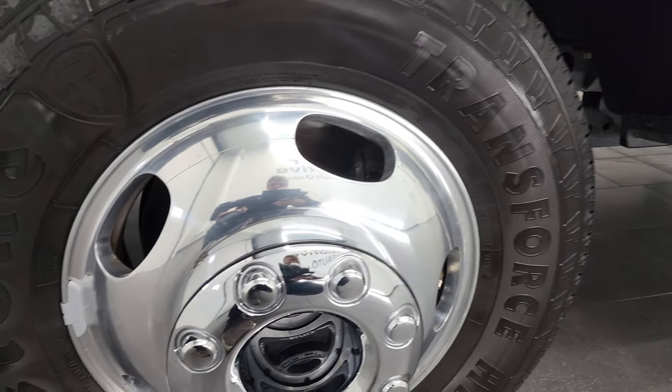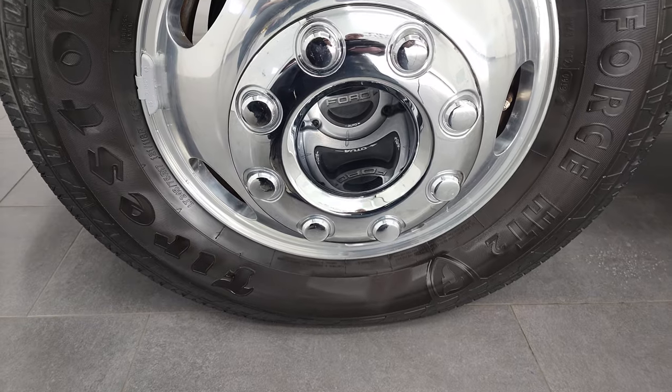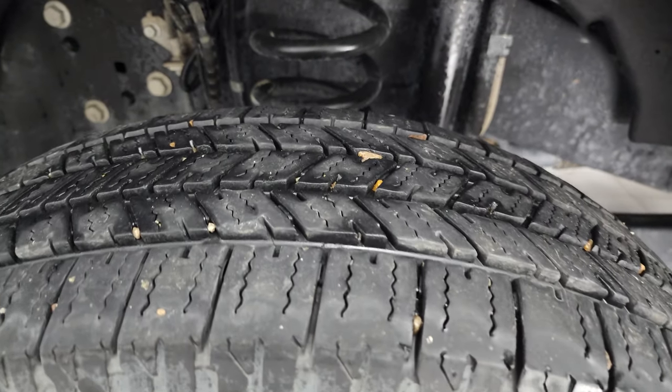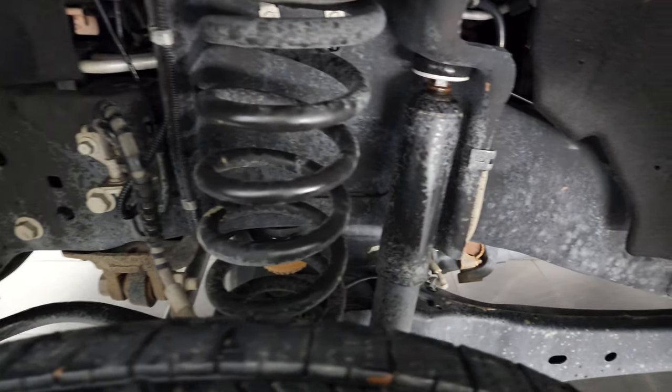This one comes with the polished aluminum rims and it has Firestone Transforce HT2 tires. These are LT245/75R17s and they have right around half the tread left. Frame and underbody is exceptionally clean.